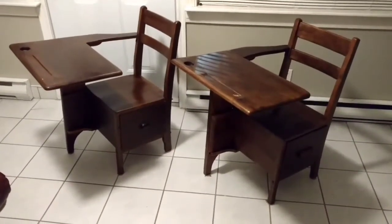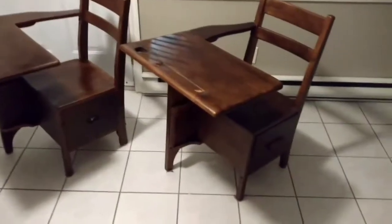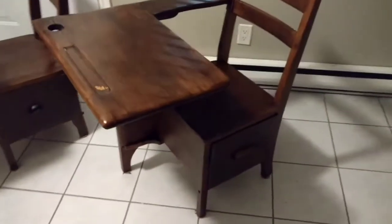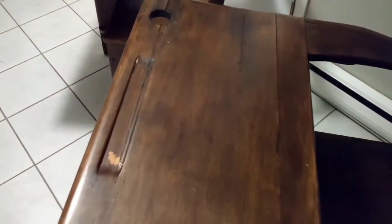Hey guys, Poverty Point Customs here. A little something different — a couple of old school desks I got from a friend today. Let's say they've been refinished at least once. The old place for your pencils, your old inkwells, the original hardware on it.